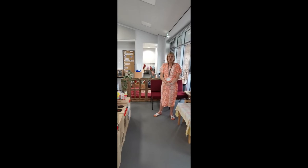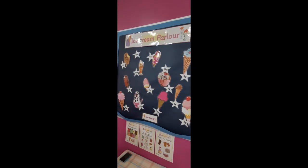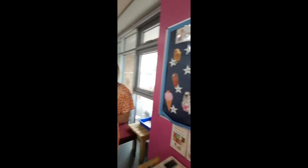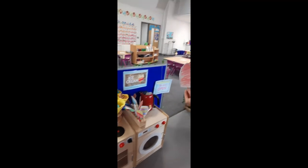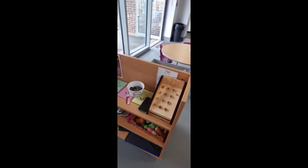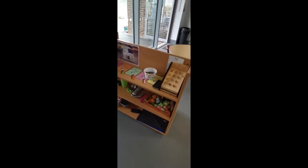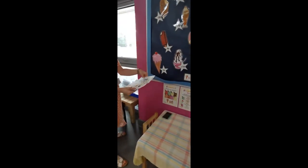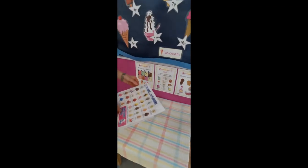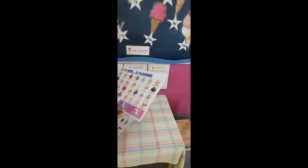This is our role play area. At the moment we've got an ice cream parlour. We've got lots of prices on here, some delicious lollies and ice creams. You can go into the ice cream parlour and choose a lolly — we've got a chocolate and strawberry ice cream here. Then we've got our till where you can go and pay for your ice cream. And if you want to take some orders and look at the menu, we've got some lovely flavours: very berry strawberry, chocolate chip and rainbow sherbet.